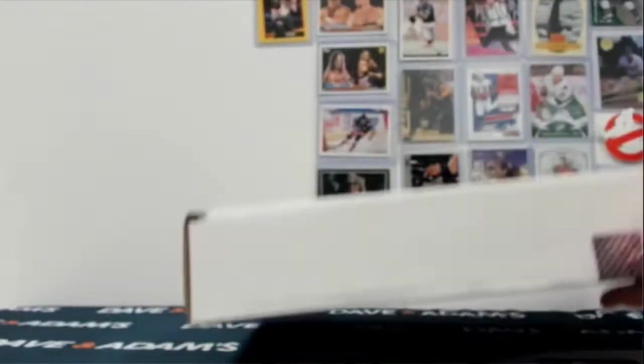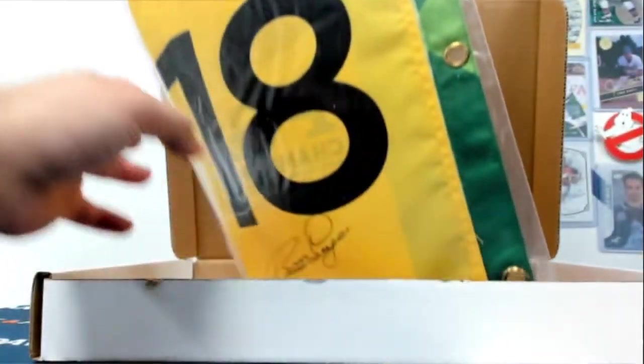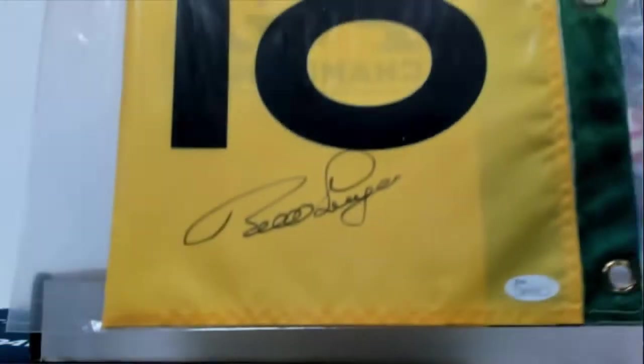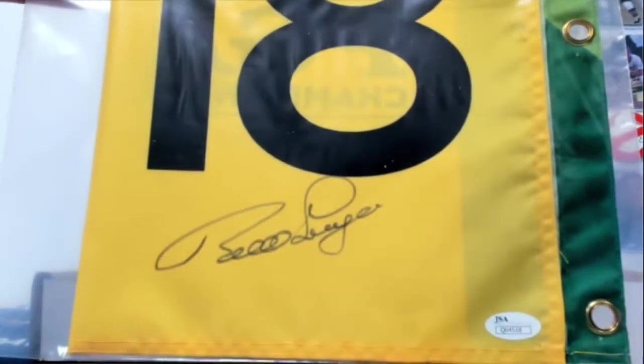Box 88. It's a Bernhard Langner, and that's PGA 2016, hole 18.